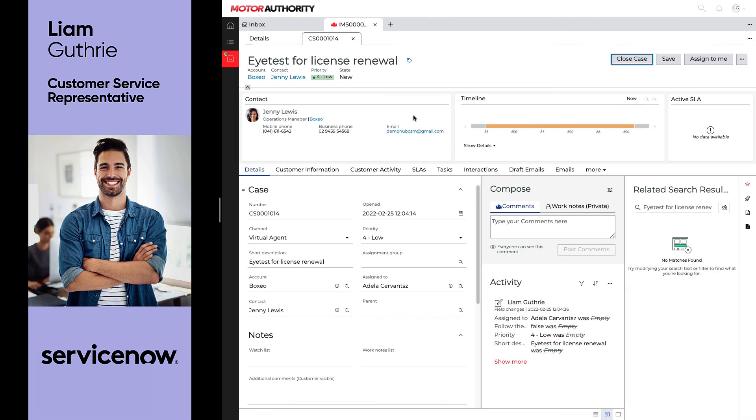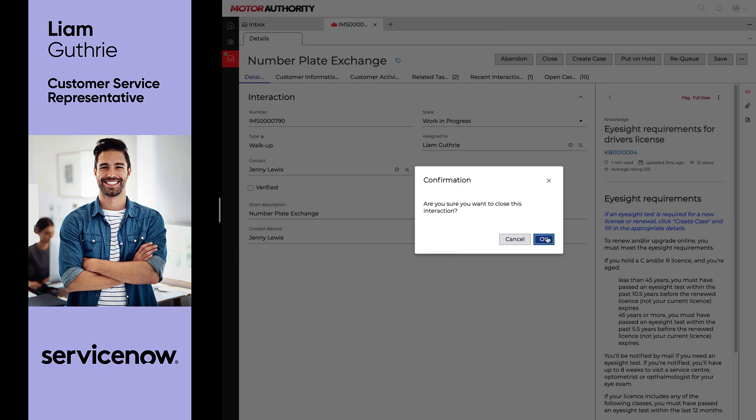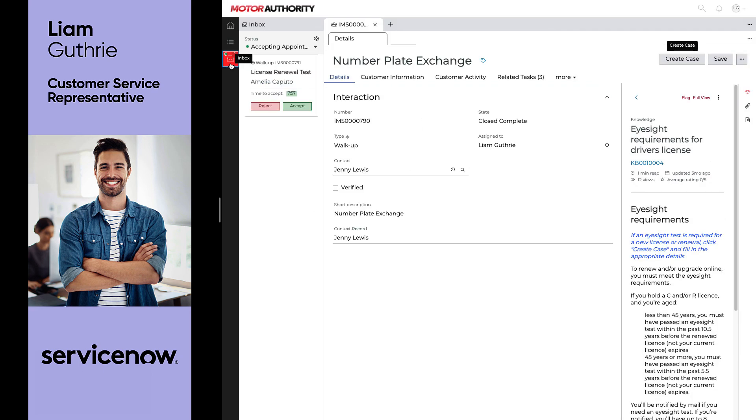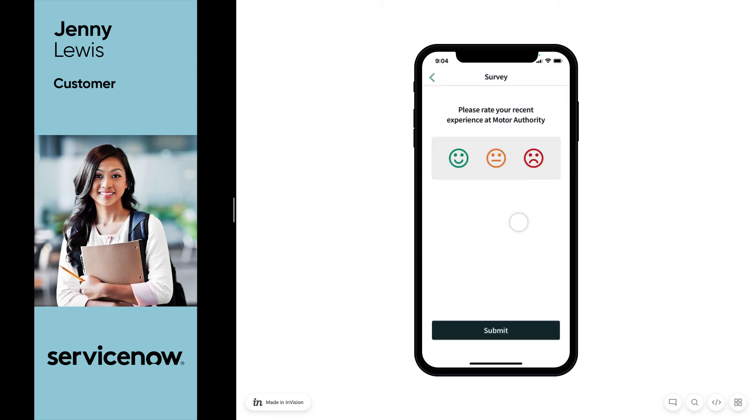Jenny is so impressed at how easy it was to have all her inquiries sorted, and after completing Jenny's appointment, Liam heads back to his inbox to call the next waiting customer. As she leaves the motor authority, Jenny is prompted on her mobile phone to complete a quick survey about her experience, which of course she was absolutely delighted with.